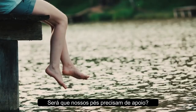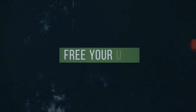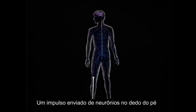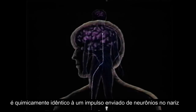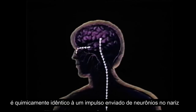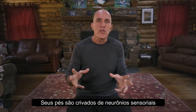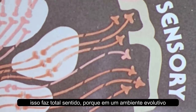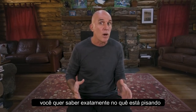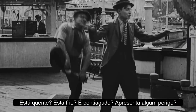So do our feet need support, or is it time we learn to let our feet support us? An impulse sent from neurons in the toe is chemically identical to an impulse sent from neurons in the nose. Your feet are riddled with sensory neurons. This makes perfect sense because in an evolutionary environment, you want to know exactly what you're stepping on — is it hot, is it cold, is it sharp, is it detecting any kind of danger?